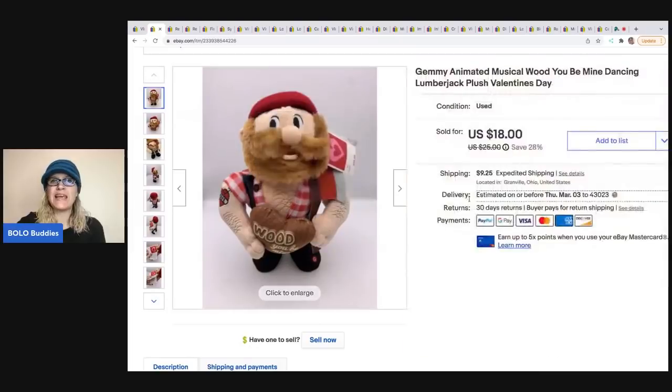This is a Jimmy animated musical 'Would You Be Mine' — he's a dancing lumberjack. I got him at a thrift store for $4 and sold him for $16; the buyer was all in for $27.02.